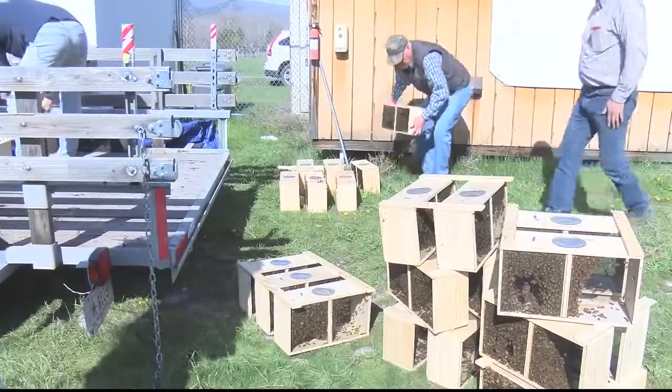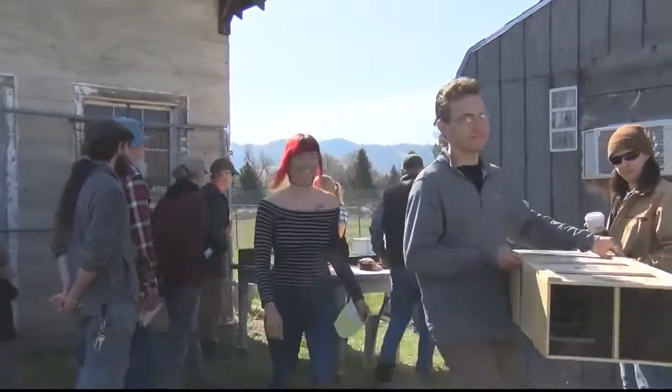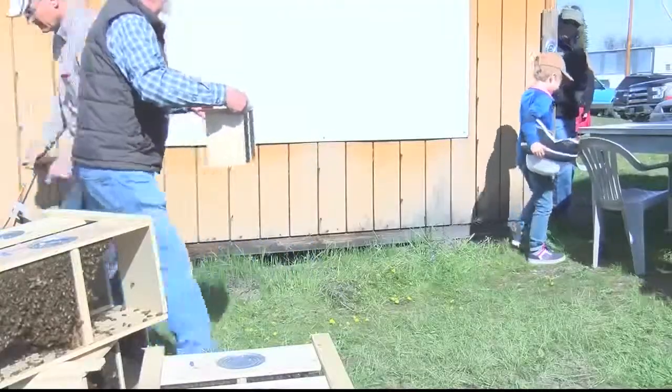One of the colonies here had something called American foulbrood. That's really difficult for a new beekeeper to detect. But Firth was able to put the smartphone into 18 different beehives and could tell exactly which one had American foulbrood. The Bee Health Guru is expected to assist beekeepers in quickly identifying health problems and taking the necessary steps to maintaining strong colonies.